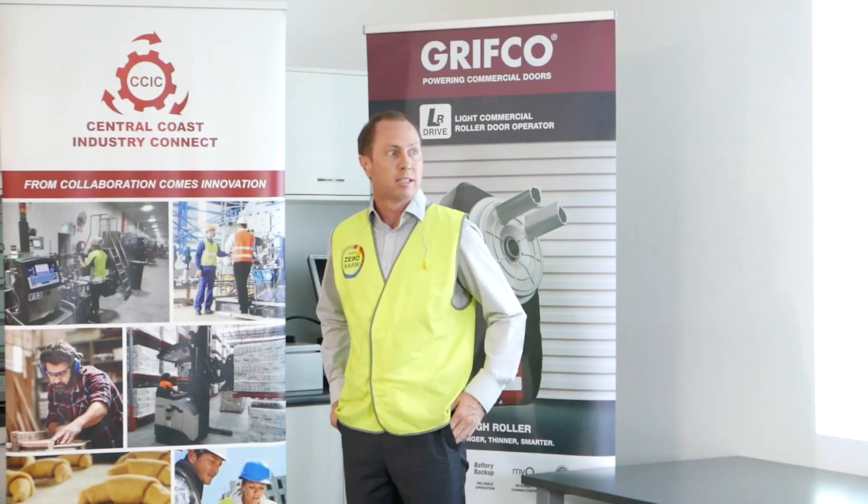Good morning everyone, thanks for coming today. It's very exciting to present our lean journey.